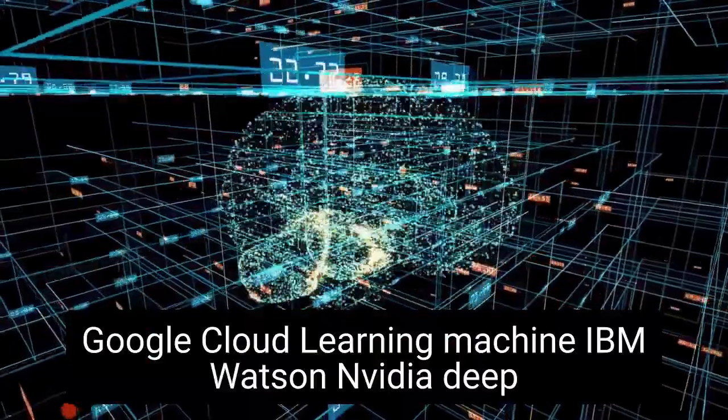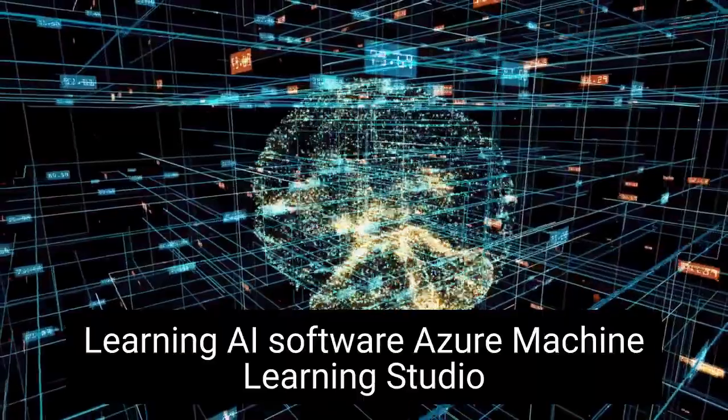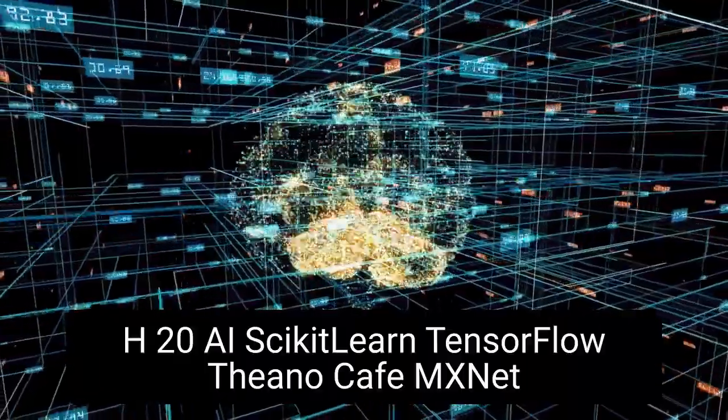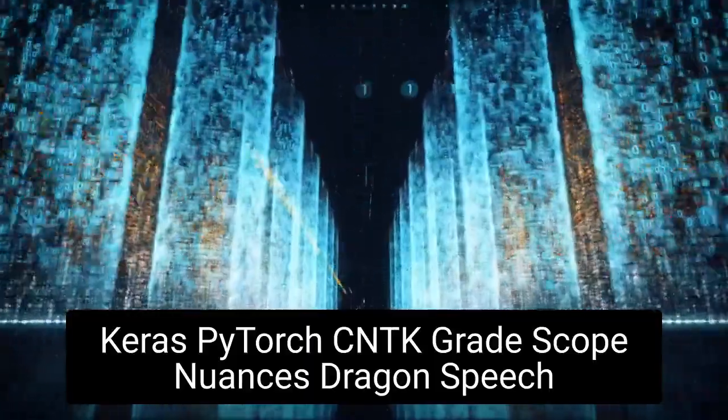Google Cloud Learning Machine, IBM Watson, NVIDIA Deep Learning AI Software, Azure Machine Learning Studio, Cortana, H2O, Scikit-Learn, TensorFlow, Theano, CAFE, MXNet, Keras, PyTorch, CNTK, and Gradescope are among the top AI tools for businesses.